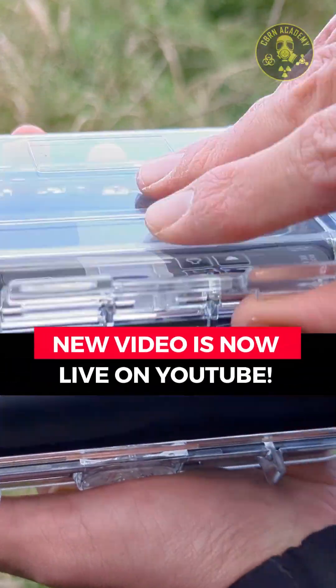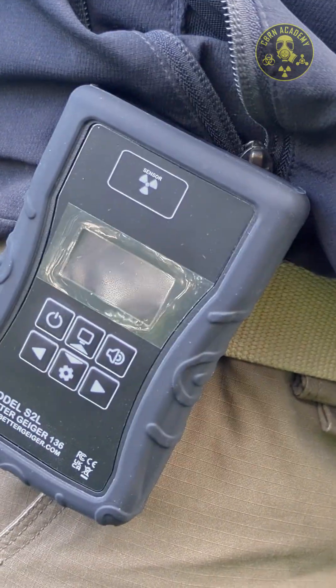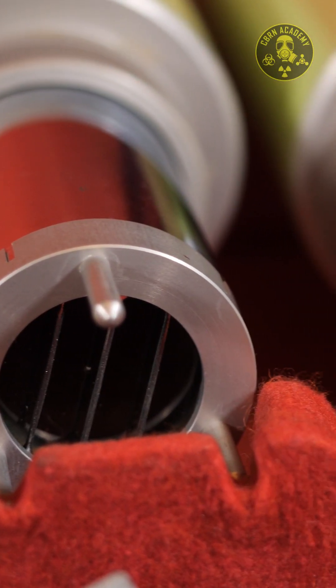Modern radiation detectors are usually compact, sometimes even pocket-sized, but that definitely wasn't the case more than 60 years ago, when carrying a radiation meter was basically a workout.